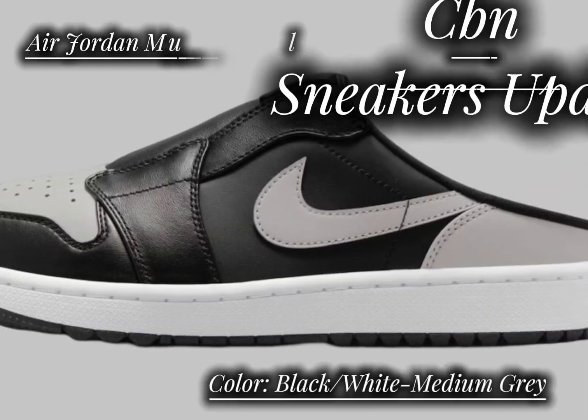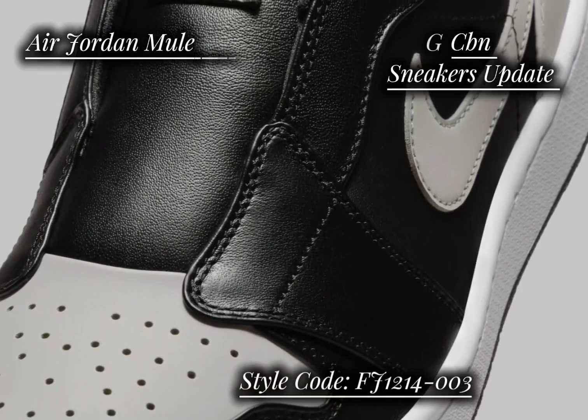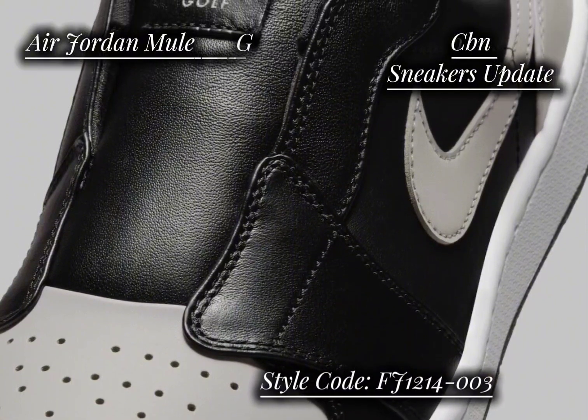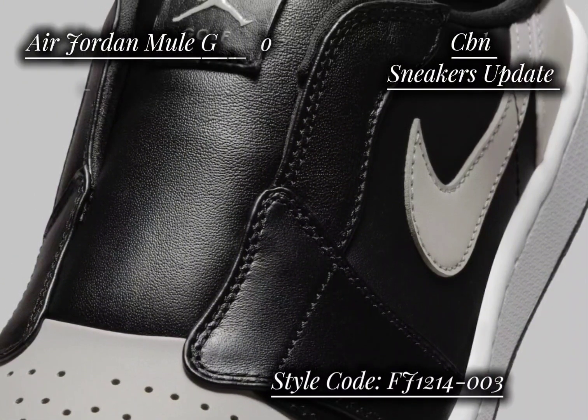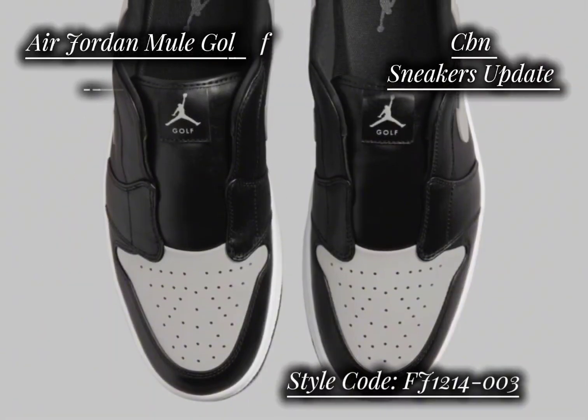This latest addition to the lineup offers a timeless style with an easy slip-on design, perfect for golfers who want both comfort and performance on the course. This release follows the successful drops of the Bread and Royal Mules, which have gained popularity for their blend of style and functionality.